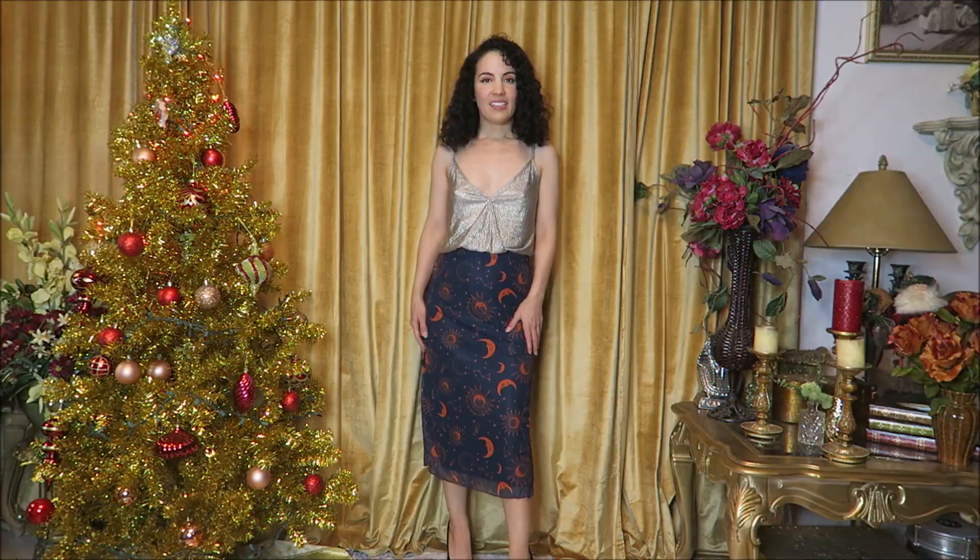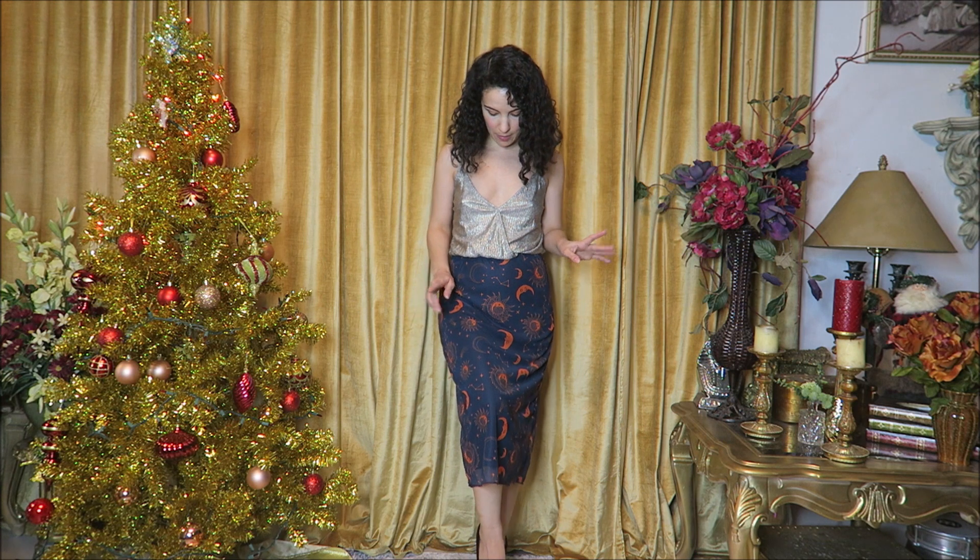Here we have this navy blue and orange pencil skirt with the same moon, star, and sun print. It looks great with the silver top. You could wear it with black or a few other colors — dress it up or wear it with a casual tank top for a walk along the beach. I really like how comfortable this is. It's a size medium, so it does run a little small — pay close attention to the measurements.